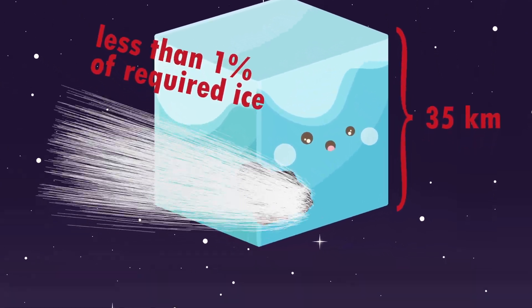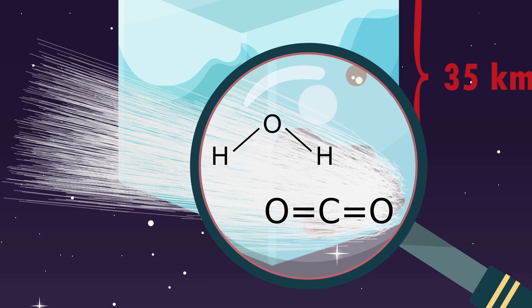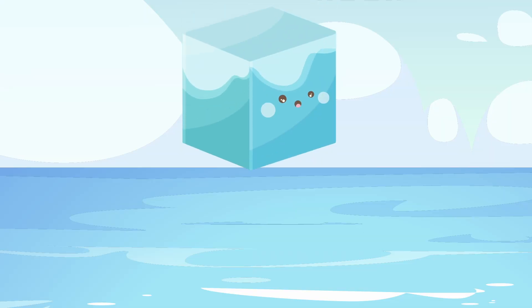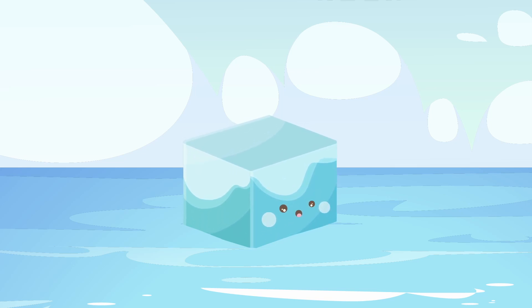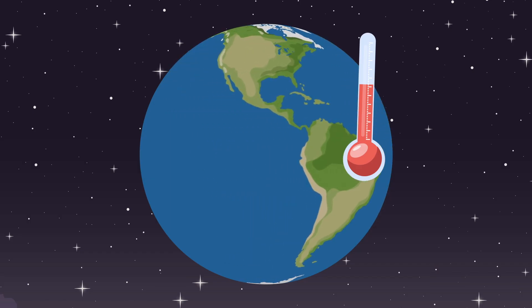Also, there is another problem. Comets contain CO2. Halley's comet consists of approximately 3 or 4% CO2. So if we drop a cube with an edge length of 35 kilometers into the ocean, we release 1.4 teratons of CO2 — that's 37 times the amount of CO2 humanity releases each year. So even if we were able to get ice from comets, it would be a terrible idea, since it would heat up Earth instead of cooling it down.